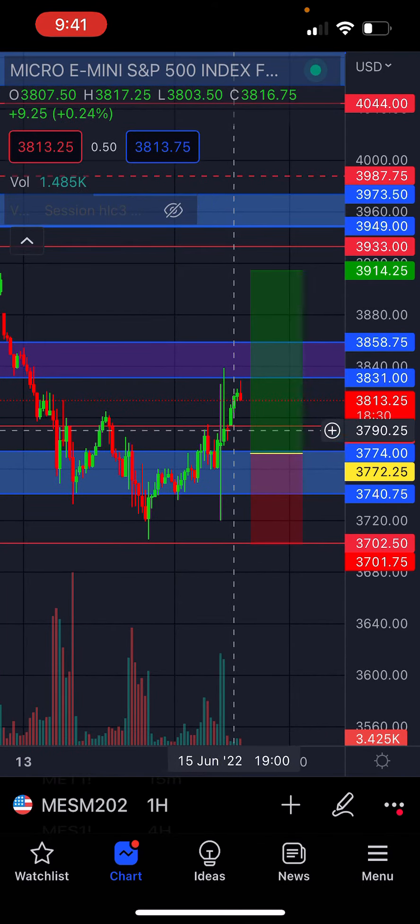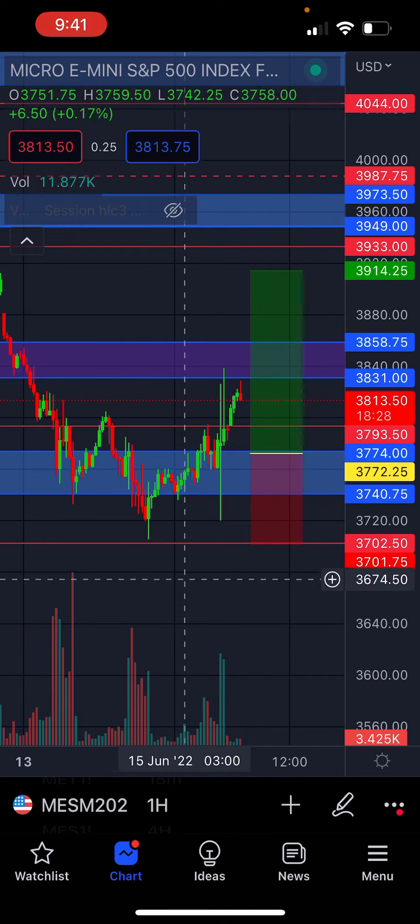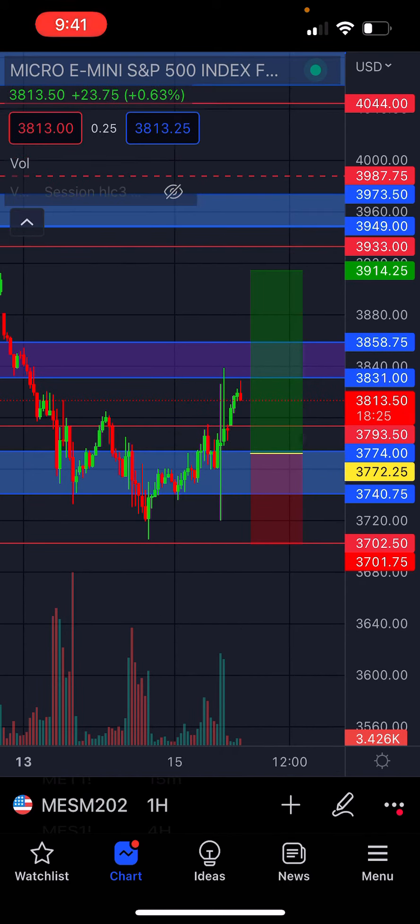After I tagged out of a short position at around 9:30 this morning, I did not get back in. I did not play any of the FOMC stuff — I decided to sit it out and take it easy.